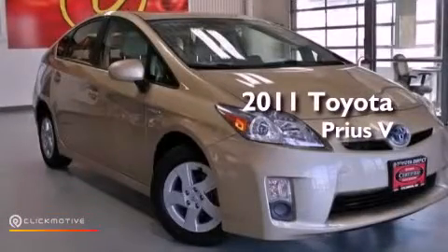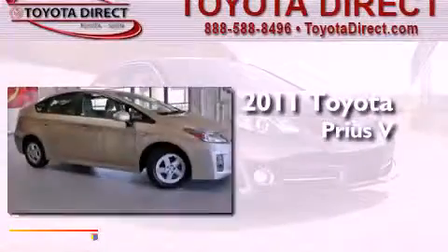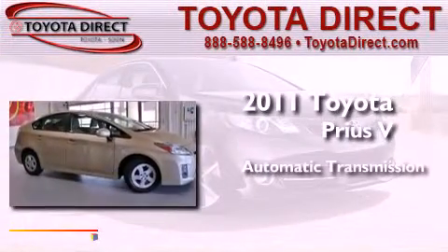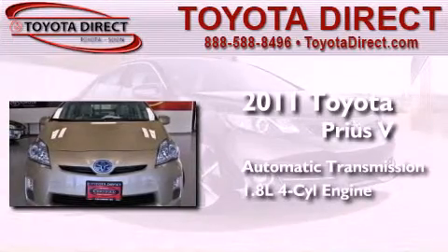This is a certified pre-owned 2011 Toyota Prius V. This four-door sedan has an automatic transmission and an in-line four-cylinder engine.